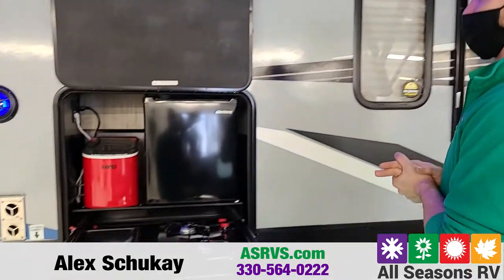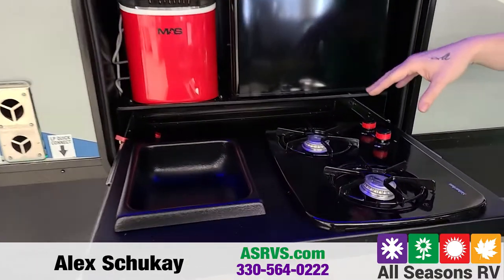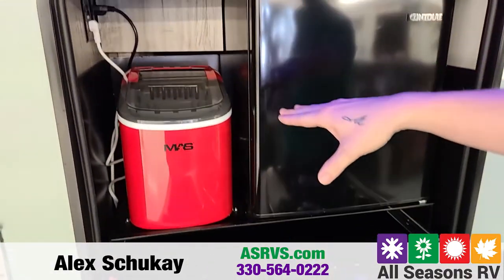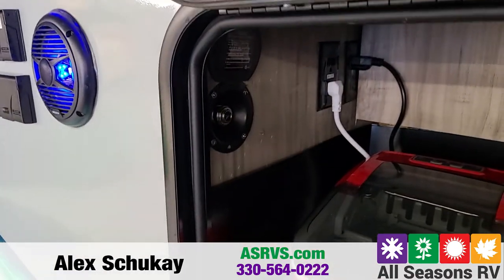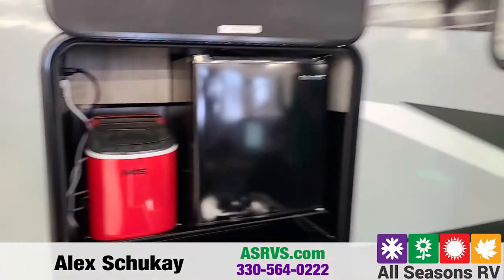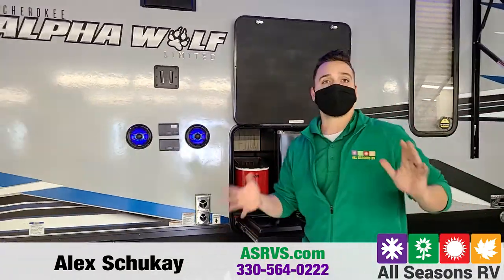Right here, you're going to get a nice outside kitchen. This one will come with a two burner stove, a mini fridge, an ice maker, and a high pressure spray port. So that's going to be a little bit different than an outside shower — it's actually going to have quite some pressure to hose down muddy boots, animals, anything like that.